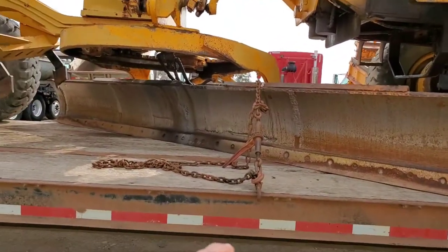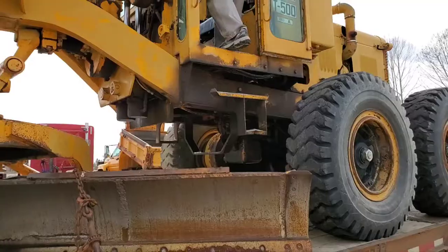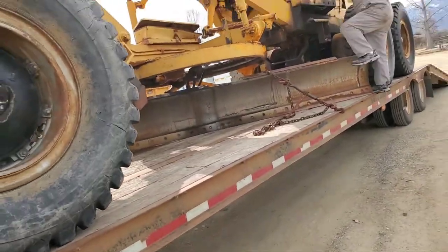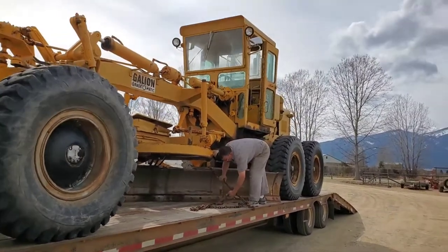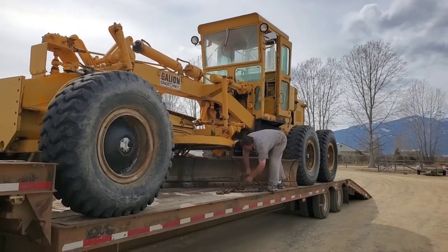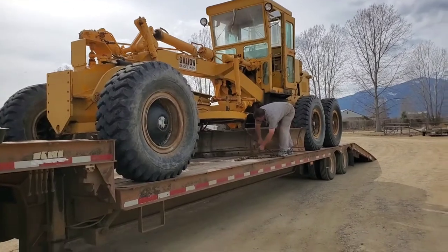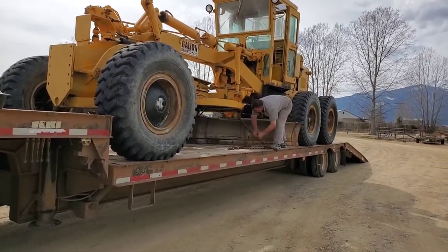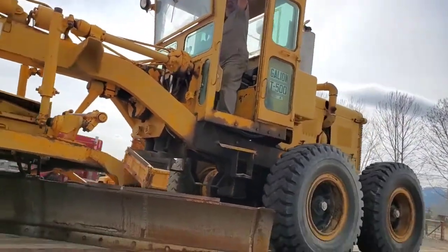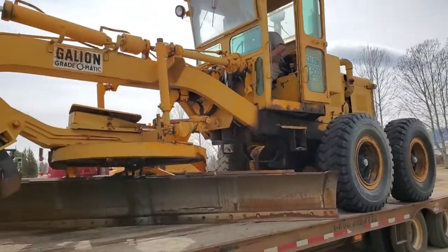Let me help John take that chain off real quick and we'll come back and show you what it's like unloading. Never mind — the boss is gonna take the chain off himself. This process is probably gonna go really quick. He got the chain off and FedEx came so I had to pause and get packages. All right — I think he's ready to go. Let's just let him get it unloaded.